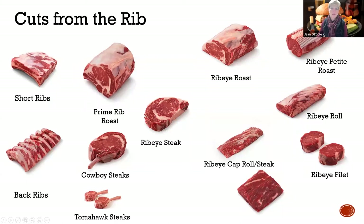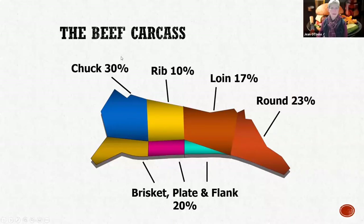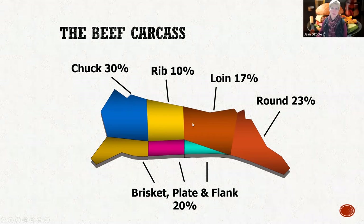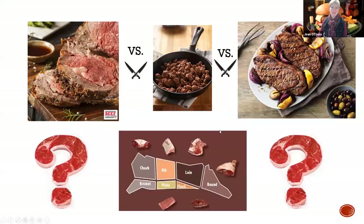One more reminder of that beef carcass - 30%, another 23%, almost over half of that animal is in some major areas that are usually tough, but you can get some pretty cool meat without grinding it all down. And then you can really capitalize on your rib, your loin, and your sirloin areas. So then the big question is: do you cut the roast? Do you grind it? Do you cut steaks? How do you make this decision?